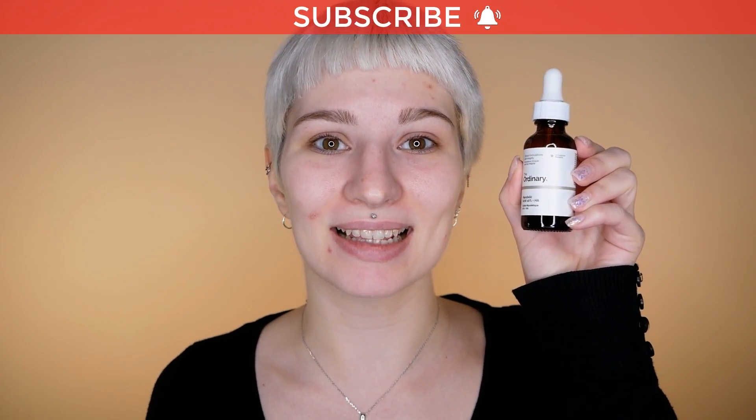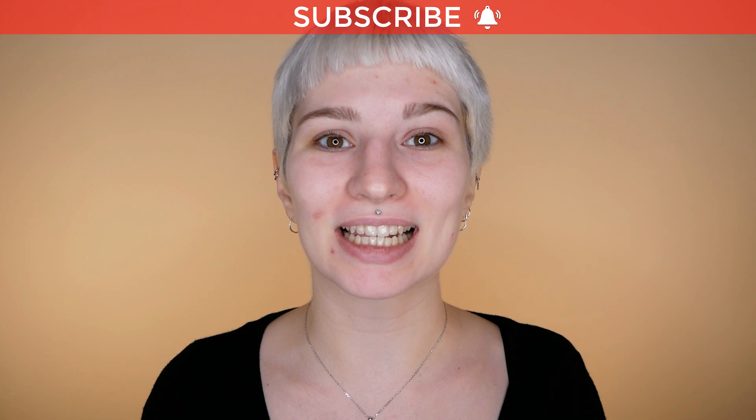In this video I'm going to review The Ordinary mandelic acid and I'm also going to share some before and after photos, so make sure you are watching until the end. My name is Melissa van Dijk and let's get started.